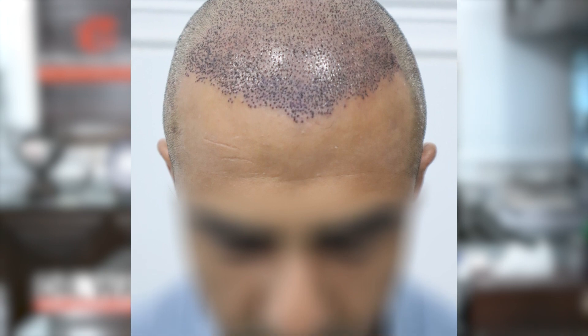Just like your own fingerprints, very few can achieve this character of hairline after hair transplant surgery. No matter how dense the hairline is, if it is incorrectly made, it will always give a fake and unnatural look.